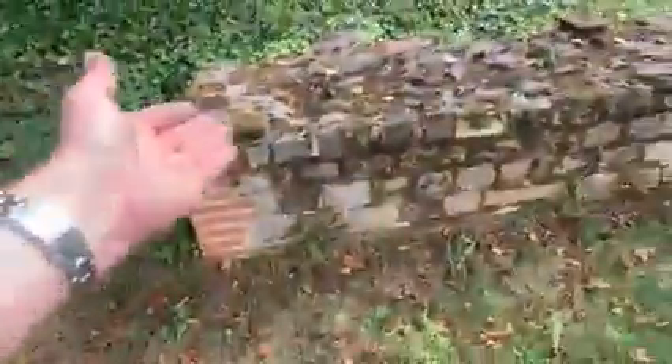They just discovered this in 2004, and I just discovered it today, September 2021. This is what they built to show where the horses came running through — and this was the beginning of the Roman circus right there.